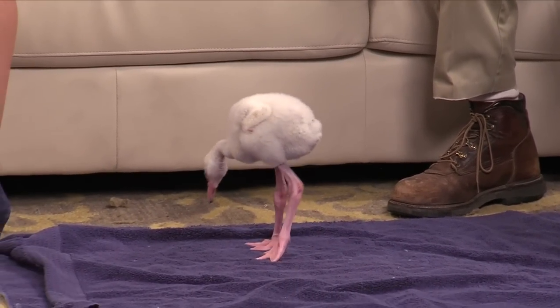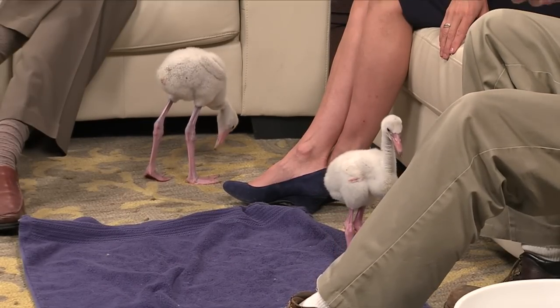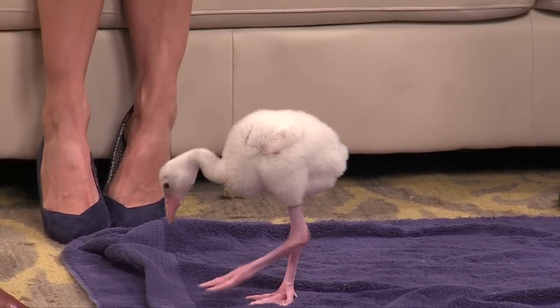When you watch flamingos at the zoo, it's quite a little society — they like hanging out together. Flamingos are a colonial species, so in the wild you can see thousands of them at one time. One interesting thing about flamingo chicks: when they hatch, the parents have to be able to find their chick. The chicks gather in what's called a creche — a big collection of chicks. Mom and dad go off and feed somewhere else, and when they come back, they have to find their own chick, because they only feed their one chick. They won't feed anybody else's chick in the flock.